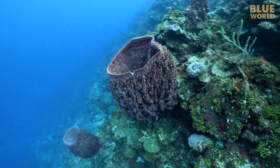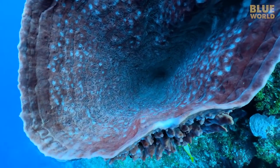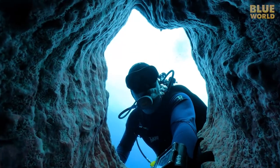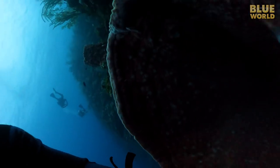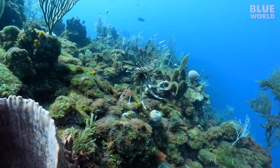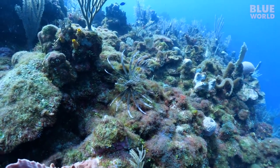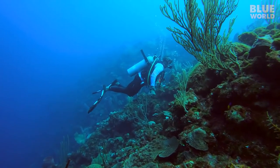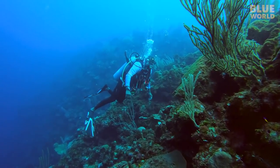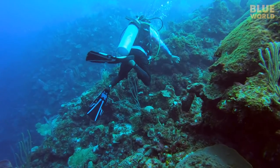Some of these barrel sponges grow quite large, and the beauty of a GoPro is getting an interesting perspective. Lionfish are invasive in the Caribbean, transplants from the Pacific; however, they have become quite numerous on the reefs here. Lindy is using all of his divemaster powers in the search for sea turtles, but so far we're coming up empty.